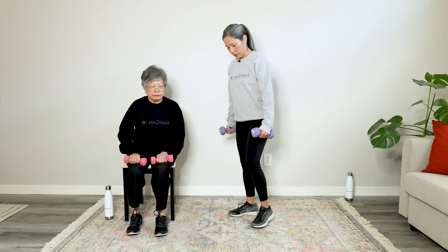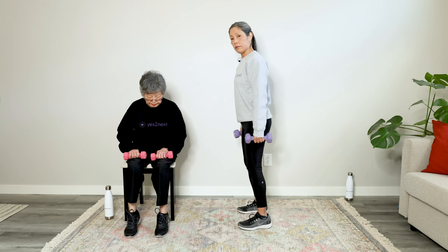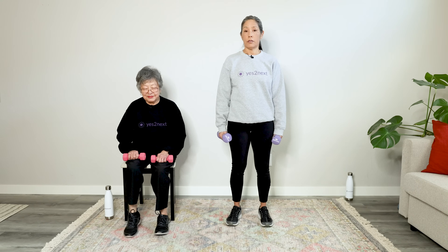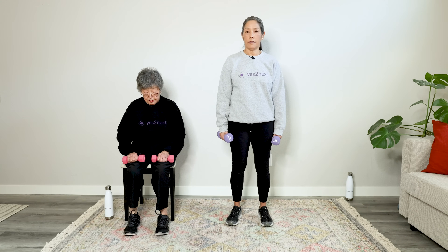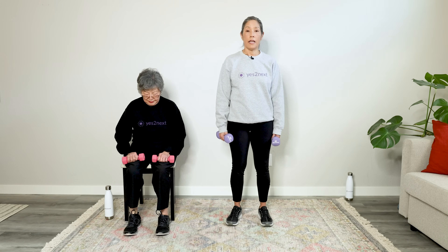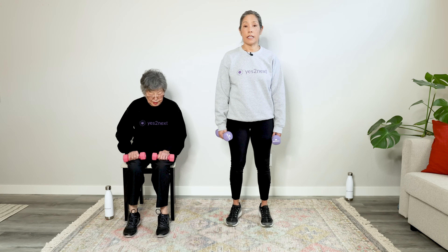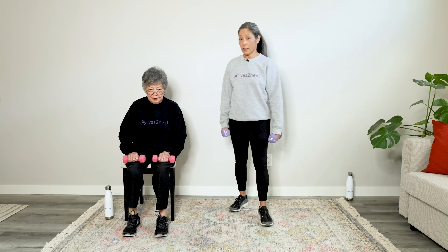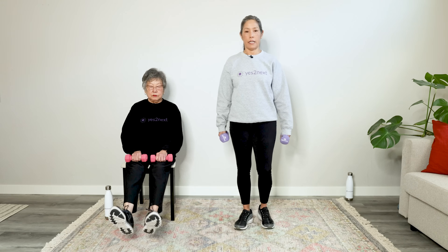Exercise 2: Heel raises. If you're standing, put the weights at your side; if seated with mom, keep them on your thighs. Lift both heels up and down together — let's do 12. Hold at the top each time. Feeling it in the calves? Great workout either way. That's 12 — and rest.